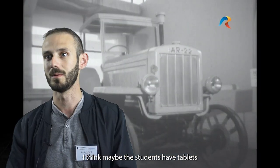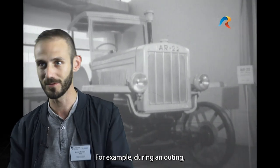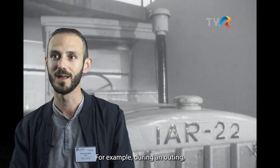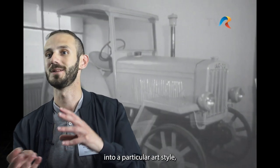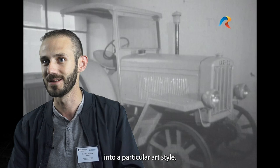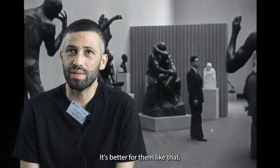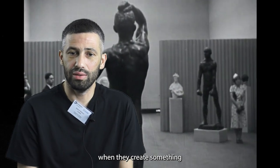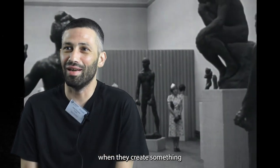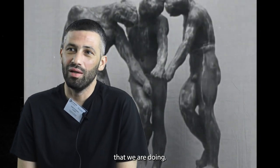Maybe the students have tablets so they can take photos when we're out during an outing. We can use ChatGPT to change them, for example, to a particular art style like cubism or futurism. And it's better for them because they remember more things when they create something connected with the topic they are studying.